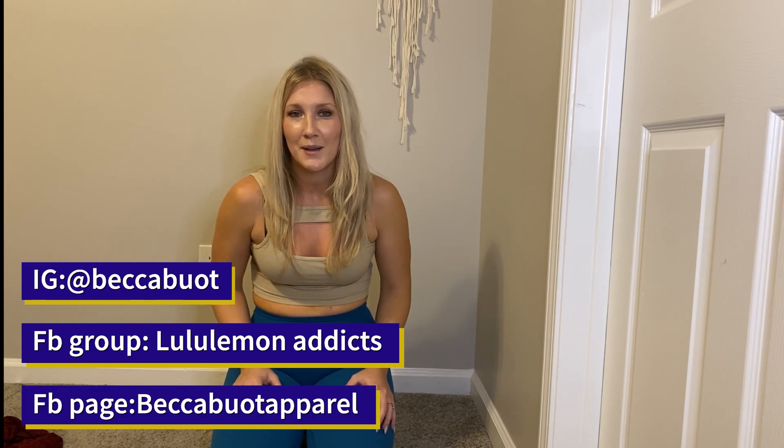Okay guys, so that's it for this video. I hope you enjoyed it. I'm sorry it took me so long to post another video, but I've been a little bit busy with yoga and Instagram and all those other fun things, and Christmas is coming up. So I'm going to try and make more videos when I can. If you're not already, please follow me on Instagram at Becca Bout. I have a Facebook group called Lululemon Addicts and a Facebook page called Becca Bout Apparel. I'll see you next time. Bye.